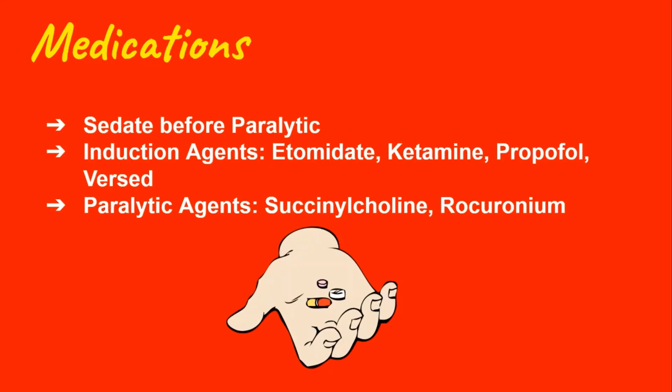The most common sedatives or induction agents are etomidate, ketamine, propofol, and Versed, while the most common paralytic agents are succs and roc. Pretty much no one says the whole name — you just say succs or roc.